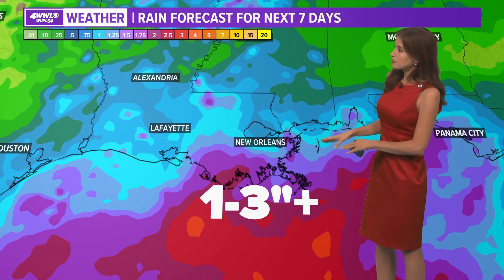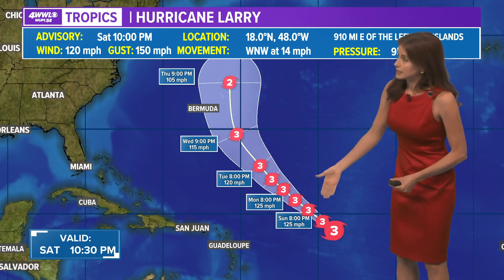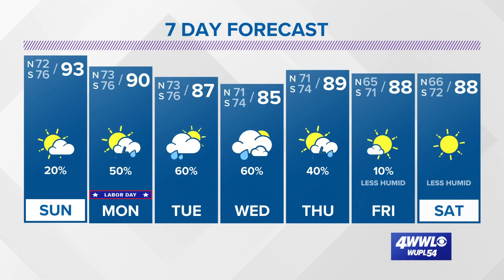We'll keep you updated, but right now it looks like we may just pick up some rain. The blues indicate about an inch over the next seven days; purples to reds are more like two to three inches, so we will see. We'll have to see how it shapes up in the next couple of days. Really, rain is the main thing we'll be looking for right now. And of course this is Hurricane Larry — you can see that one is going to stay out over the open waters.